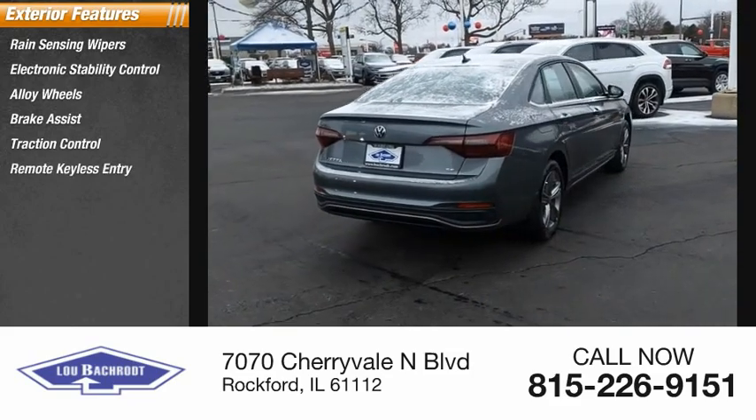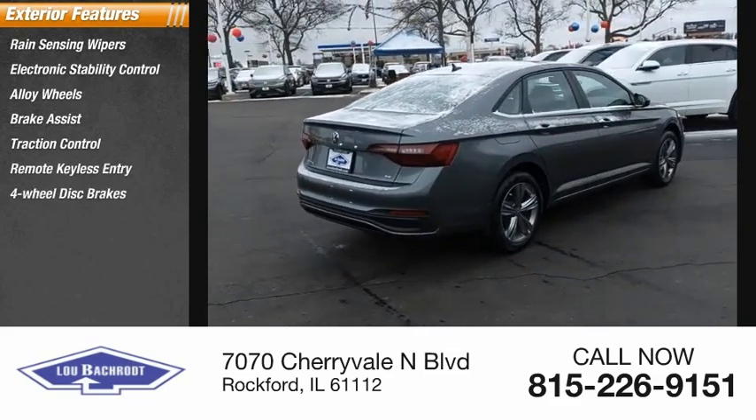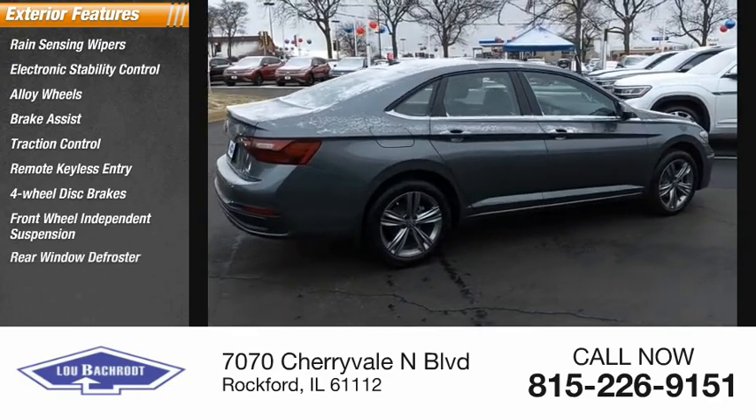Traction control, remote keyless entry, four-wheel disc brakes, front-wheel independent suspension, rear window defroster.